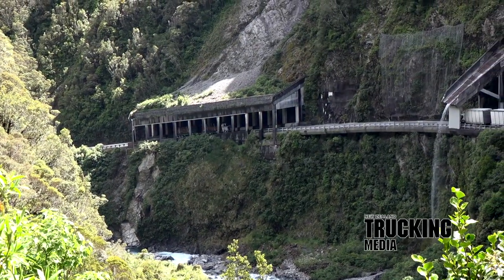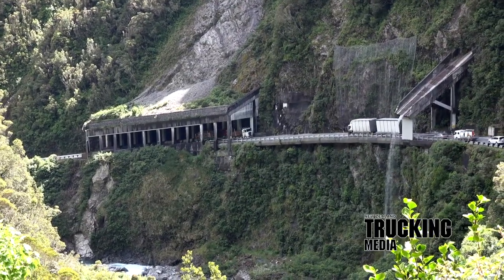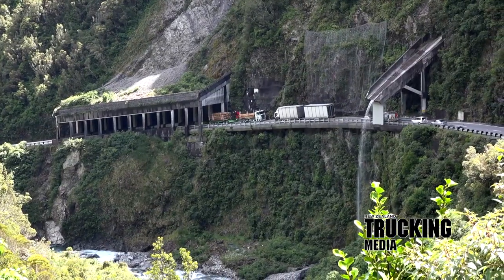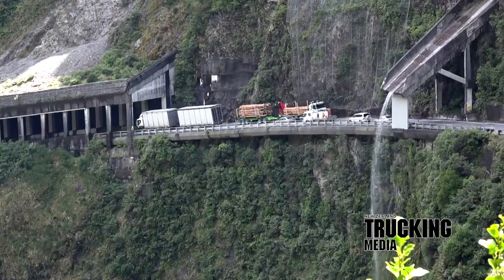We met up with Stu McKenzie, driver of the 9870, powering up under the rock shelter and the watershed on Arthur's Pass. The combination immediately impacts on you, both in configuration and presentation. The deck, the trailer, the crane, the green and white, the grille, the alloy bumper, stainless air rams — this is a truck that will garner many a second look.